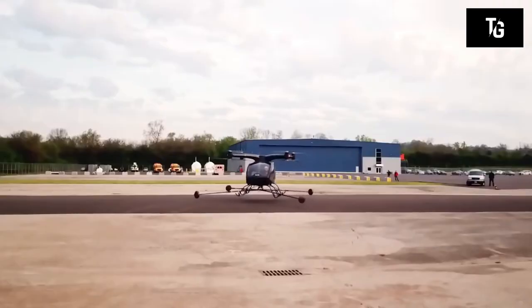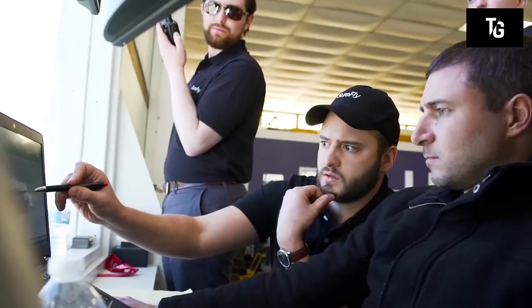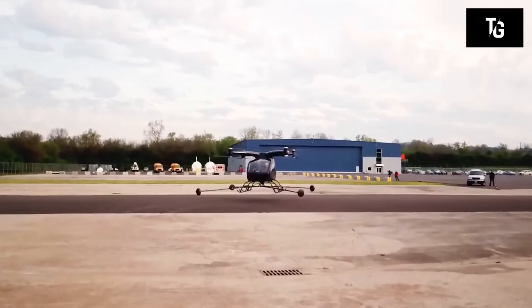The main feature of the drone is its control system. Once the pilot sets the direction, the vehicle decides the quickest and safest way to reach the destination.